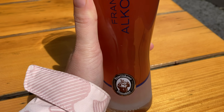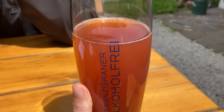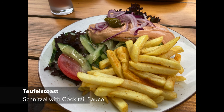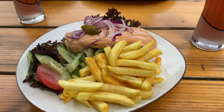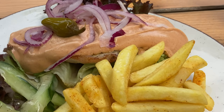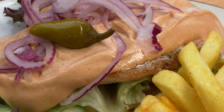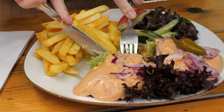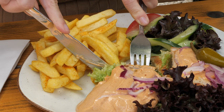I had the Franziskaner Weissbier served with a little blood orange juice, and my Teufelst toast — the devil's toast — consisted of an unbreaded schnitzel covered with cocktail sauce and raw onion. The schnitzel was also served with jalapeño salad and chips.